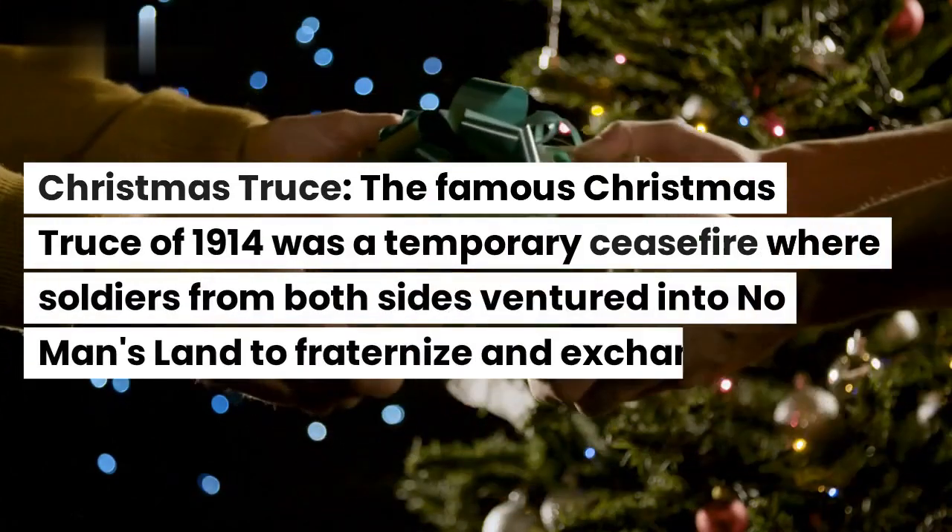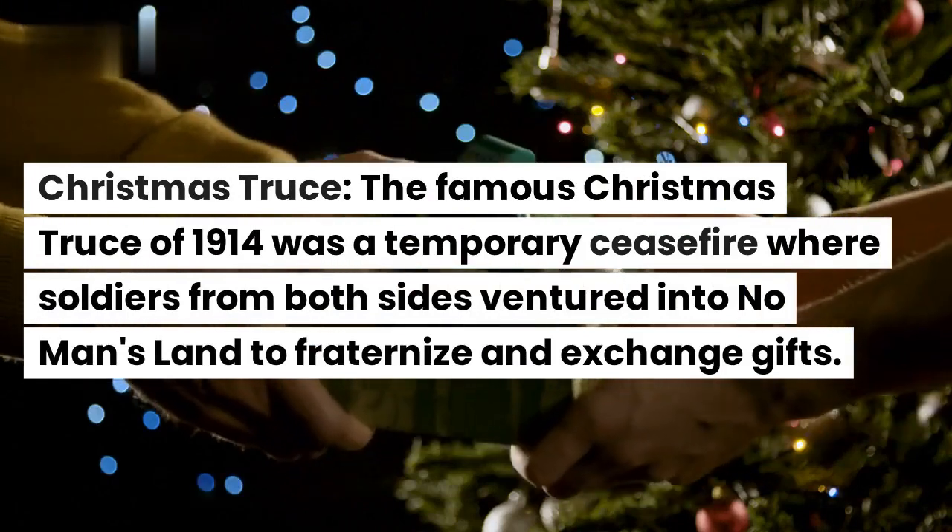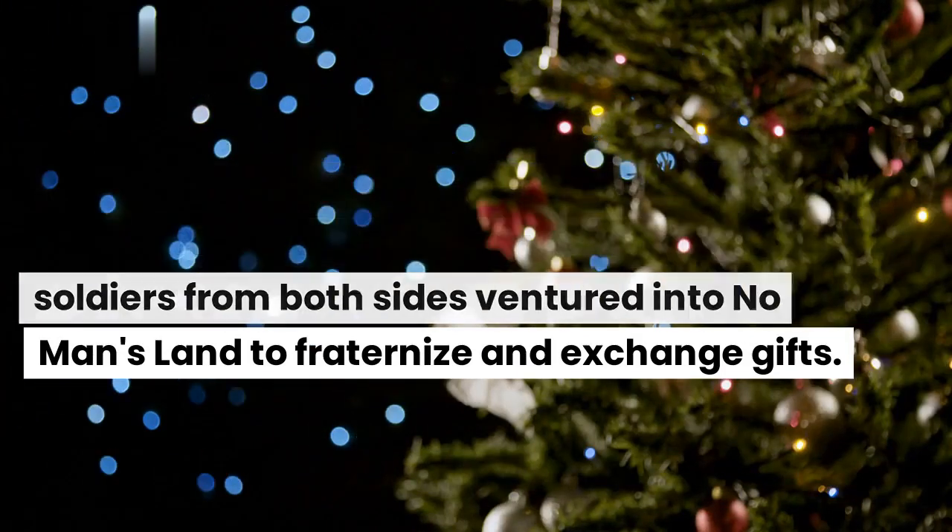Christmas truce. The famous Christmas truce of 1914 was a temporary ceasefire where soldiers from both sides ventured into no man's land to fraternize and exchange gifts.